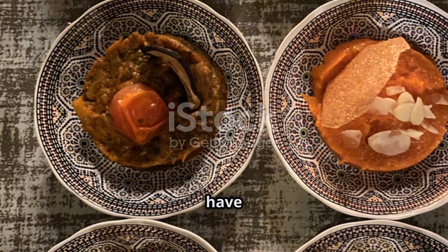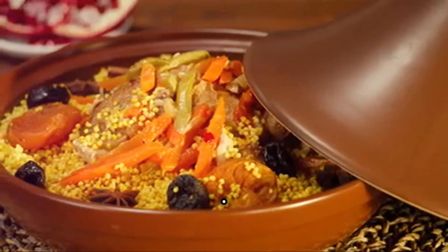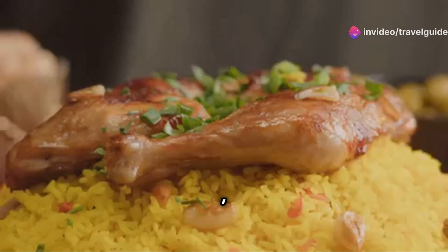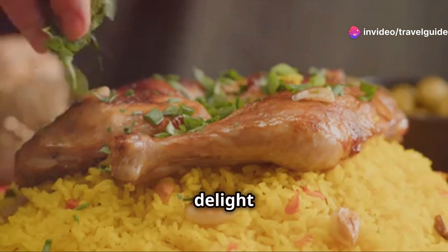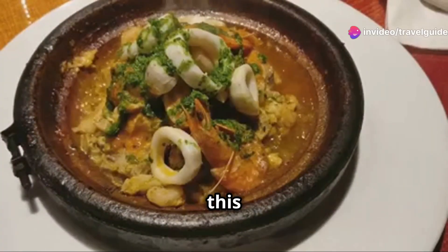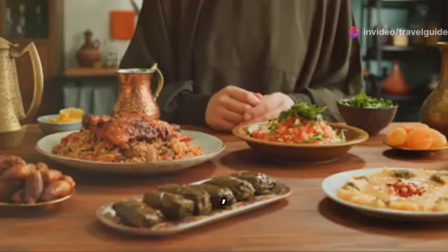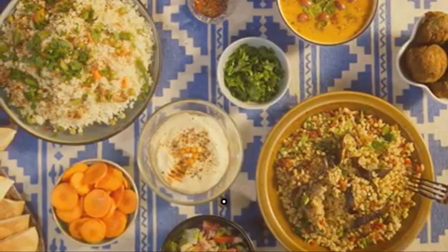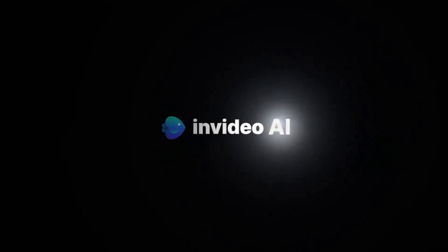So there you have it — some of the best Moroccan dishes you need to try. Whether you're cooking at home or exploring Moroccan cuisine at a restaurant, these dishes are sure to delight your taste buds. If you enjoyed this video, please give it a thumbs up, share it with your friends and don't forget to subscribe for more culinary adventures. Thanks for watching and see you next time.